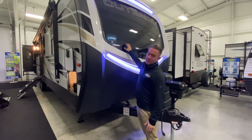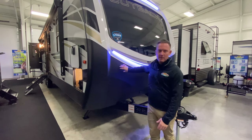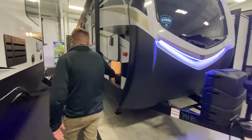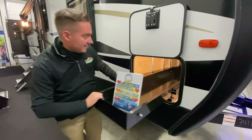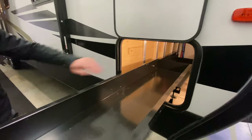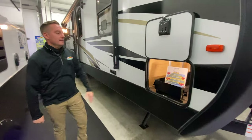Automotive paint on the fiberglass front cap and this cool Rhino — it's almost like a Rhino line — very cool rock art. One of my favorite features, my coach doesn't have this so I wish mine did, but it is a slide-out tool tray. Very cool, so you don't have to worry about fishing in there or climbing in there.